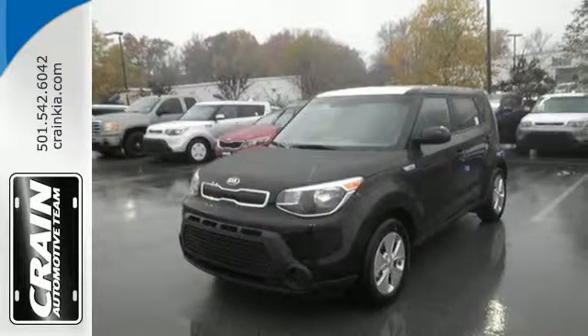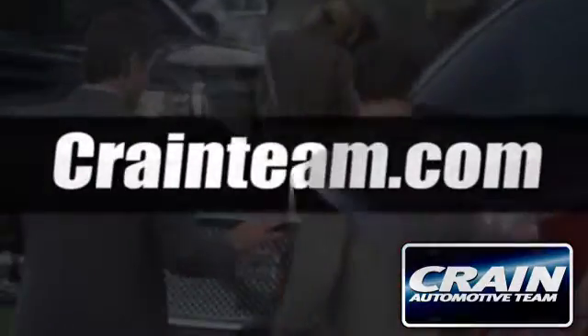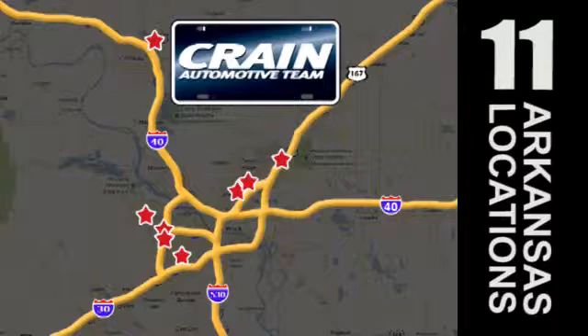Come in for a test drive. Visit us anytime at craneteam.com. Go! Crane Team's got them!